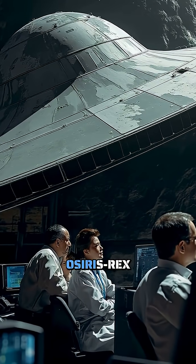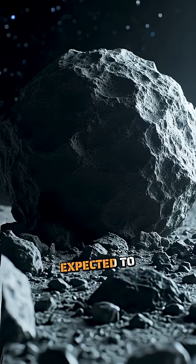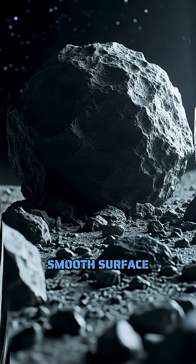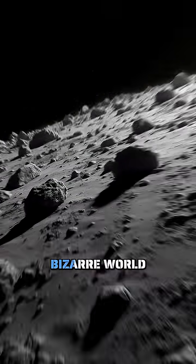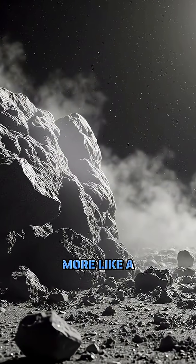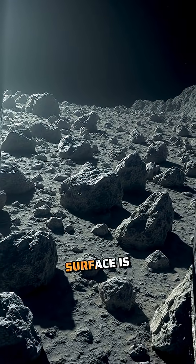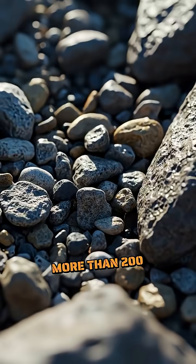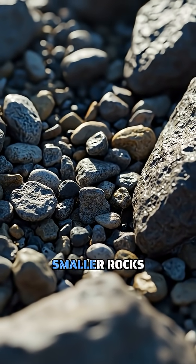When NASA's OSIRIS-REx spacecraft reached Bennu in 2018, scientists expected to find a relatively smooth surface with a few scattered rocks. Instead, they encountered a bizarre world that looked more like a construction site after an earthquake. The asteroid's surface is littered with more than 200 boulders larger than 30 feet across, and countless smaller rocks creating a treacherous landscape.